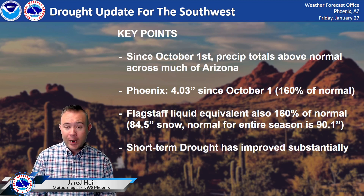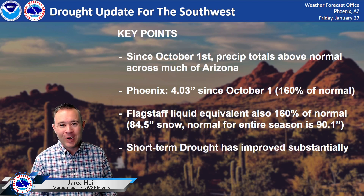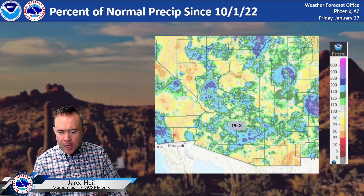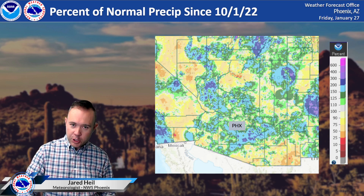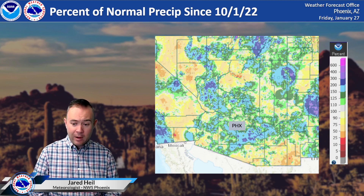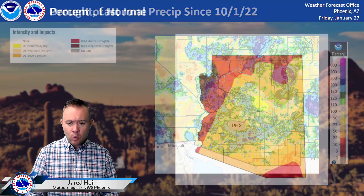The short-term drought has improved substantially — key word there: short-term. The long-term drought is still an issue, and we'll dive into that more in a second. Looking at the percent of normal precipitation map, you can notice shades of blue and purple taking over a larger chunk of Arizona, especially parts of Pinal County, Mojave County, La Paz County, Yavapai County, and Gila County — several counties seeing above-normal precipitation since the beginning of the water year in October.